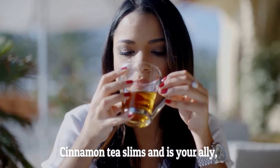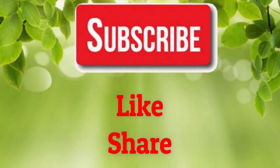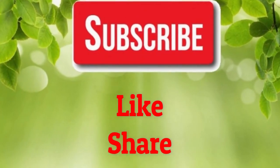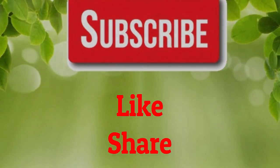Caution: avoid cinnamon tea if you are pregnant. If you like our video, please give us a thumbs up and share this video with family and friends. Also subscribe to our channel for more health remedies and tips. Thank you.